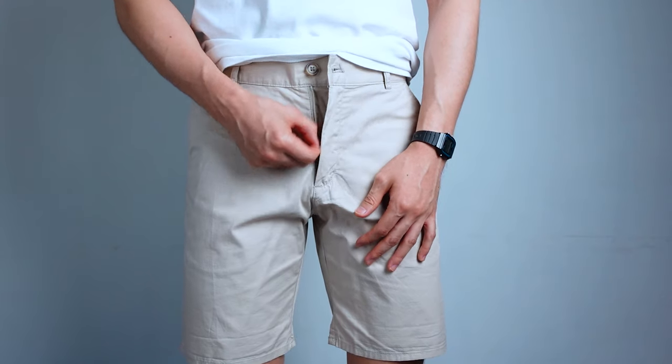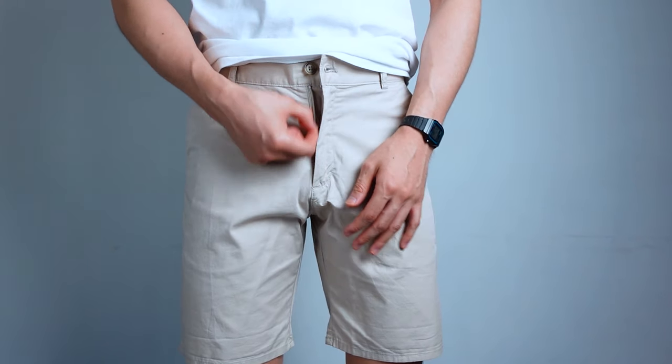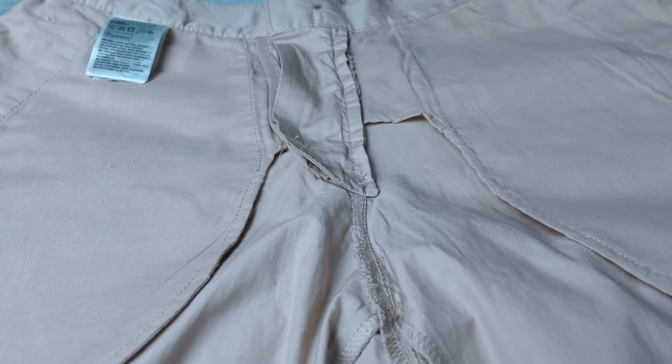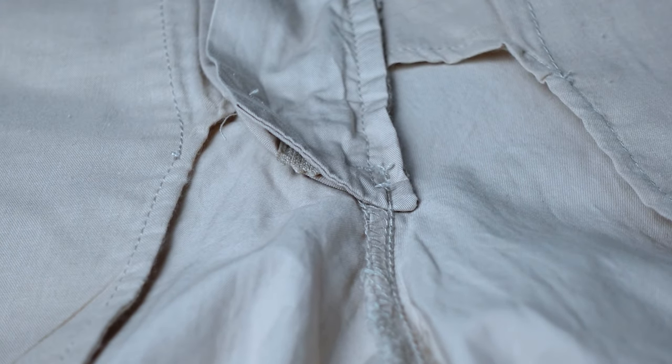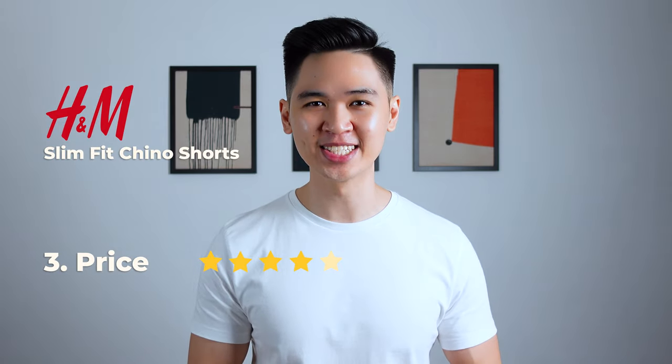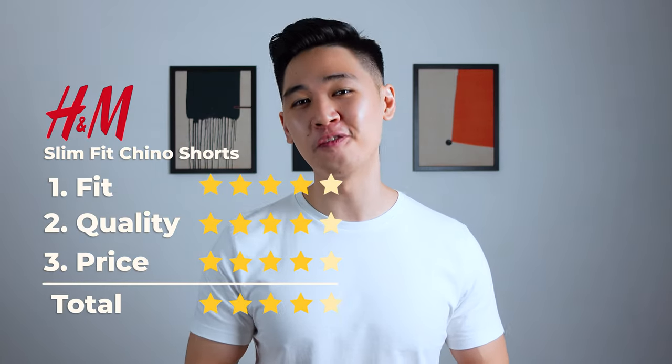For quality, I'm very surprised how comfortable these shorts feel. The zipper is really good as well — no friction whatsoever when zipping it up and down. The only downside is the stitching quality; there are dangling threads all over and the stitching is slightly inconsistent, but this is expected for the price. So for quality, I'm gonna give it 4 stars out of 5. For the price of 54.95 ringgit, you're really getting an above average fit and quality pair of chino shorts, so I'm gonna give it 4 stars out of 5 for price, which gives it a total score of 4 stars out of 5. Pretty good start.